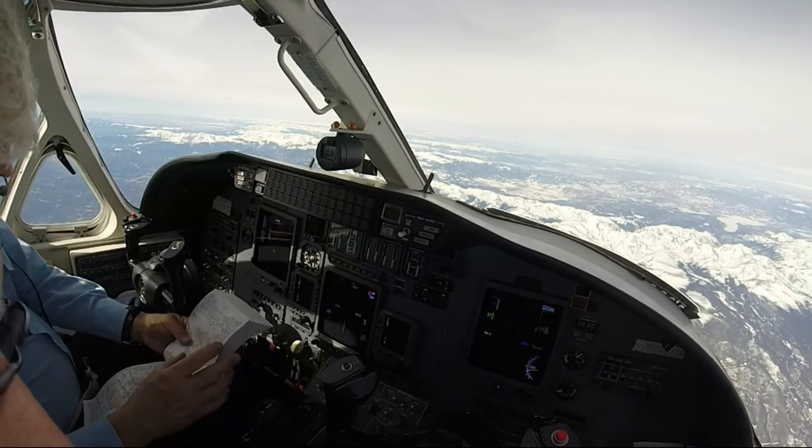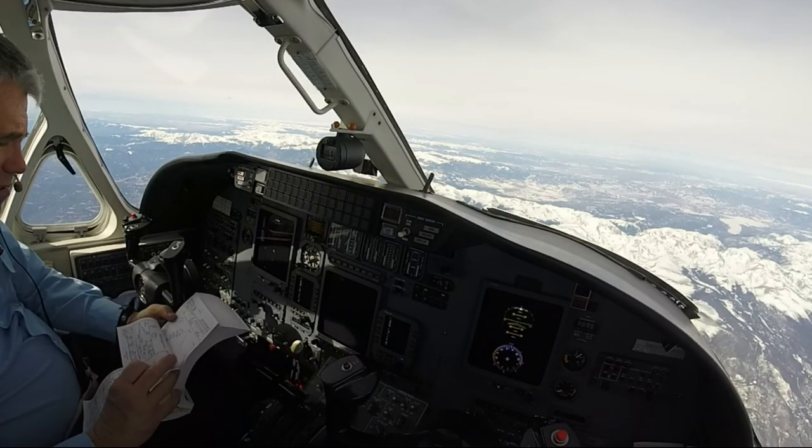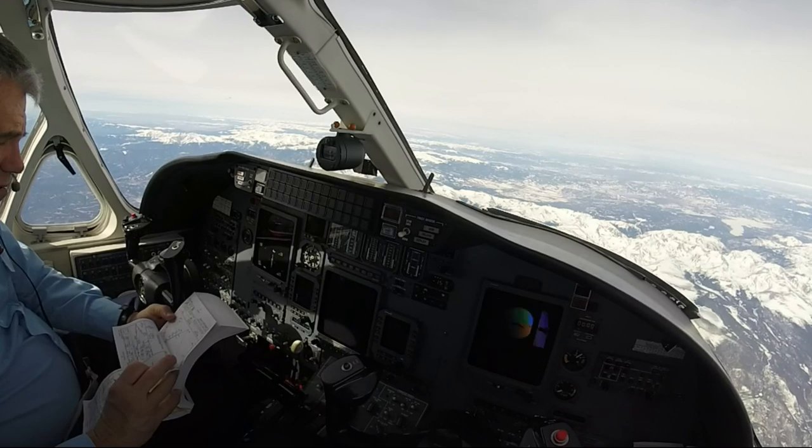AC 6035, Denver Center, roger. Stop load seven ninety-eight, climb any tape file three zero zero. Three zero zero, seven ninety-eight.